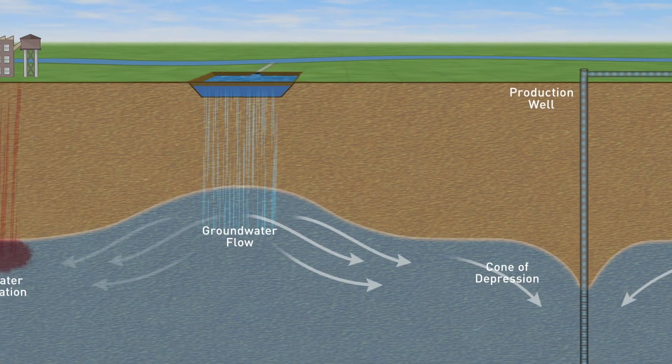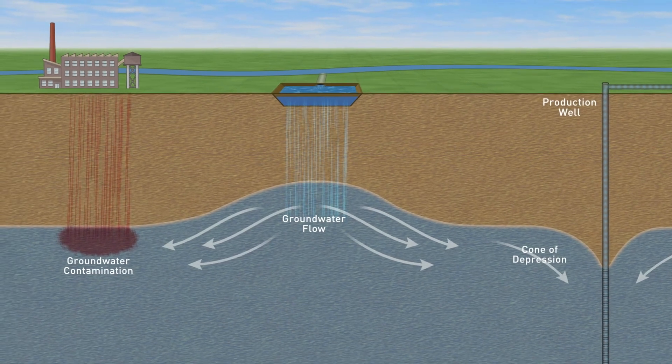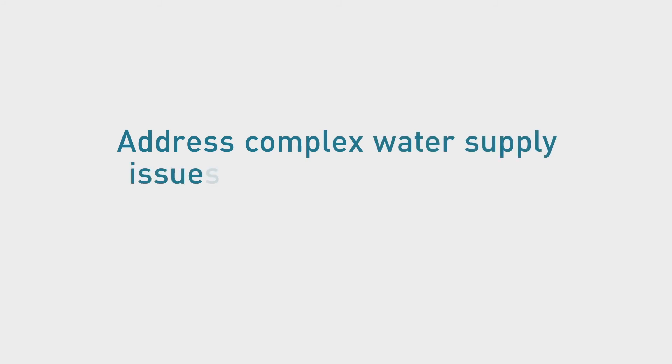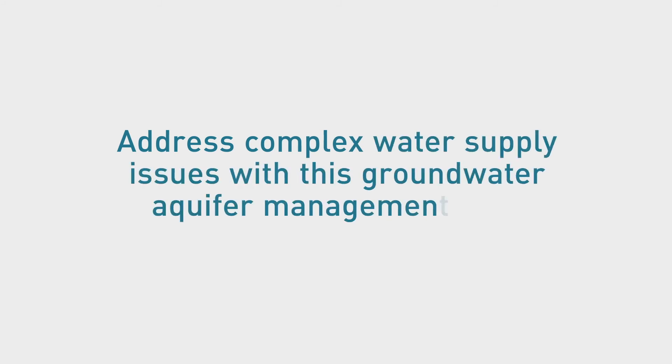Additionally, the mounding creates a hydraulic divide that can serve to protect a groundwater supply well from migrating contaminants. With proper planning, design, and implementation using this innovative approach, GZA can address complex water supply issues with this groundwater aquifer management tool, including drought mitigation.